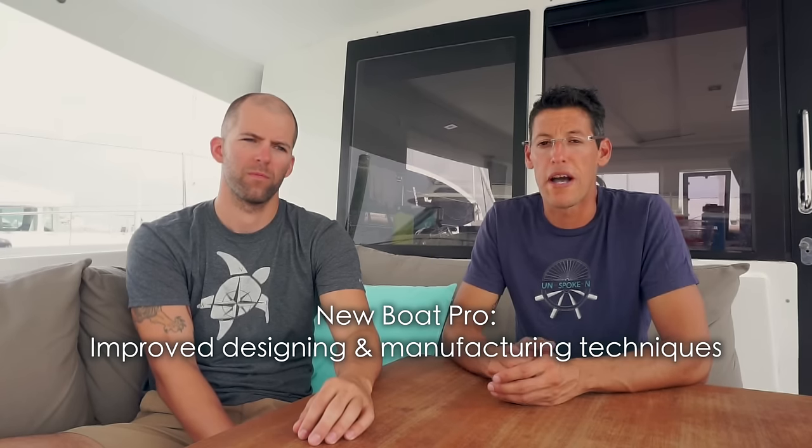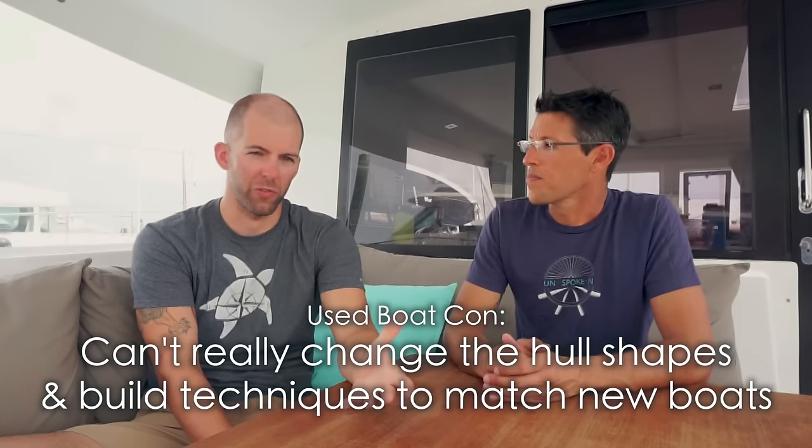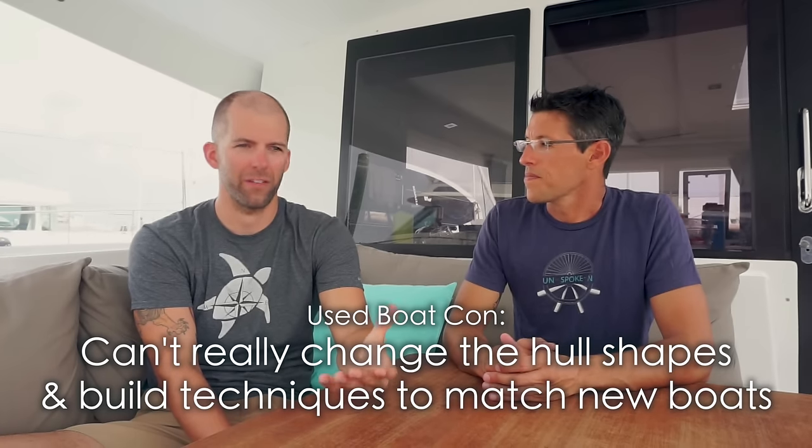Another pro for new boats is better technology. As years go by, boat manufacturers come up with ways to make hulls slice through the water more efficiently, or make them safer or lighter weight. We do see that on the new boat. With a used boat, there's not much you can do about hull shape and the raking of the mast, so you have to choose a little more wisely.